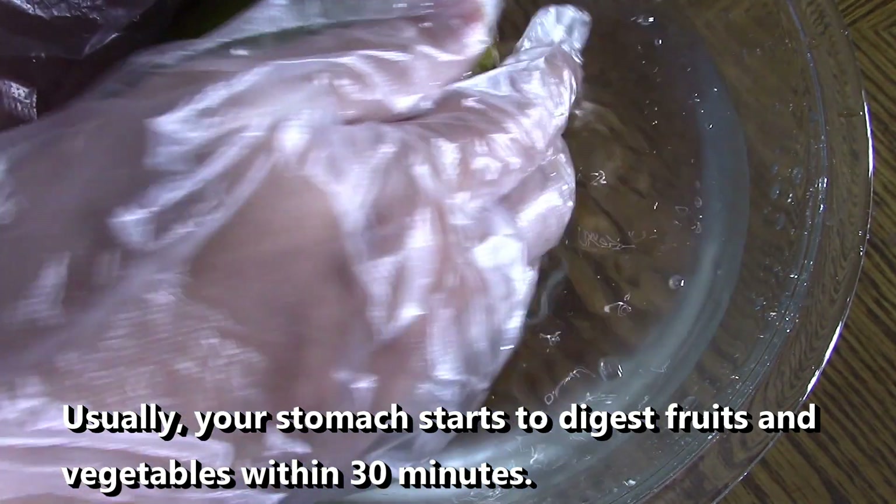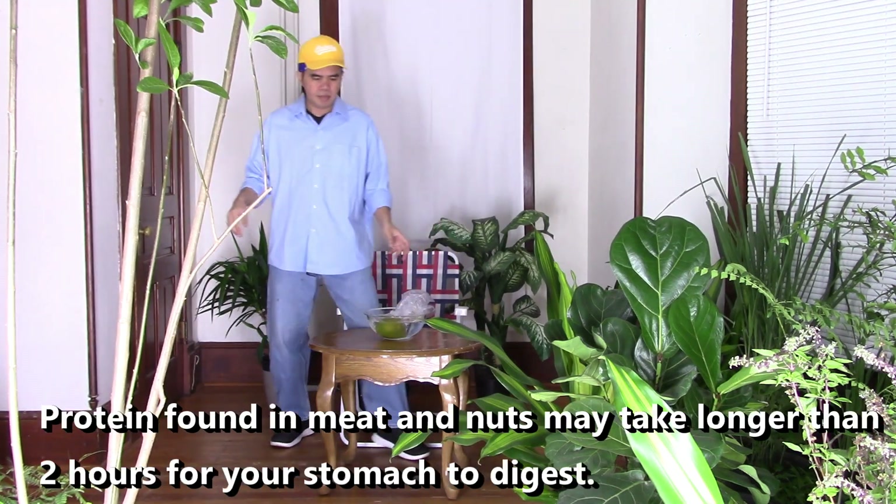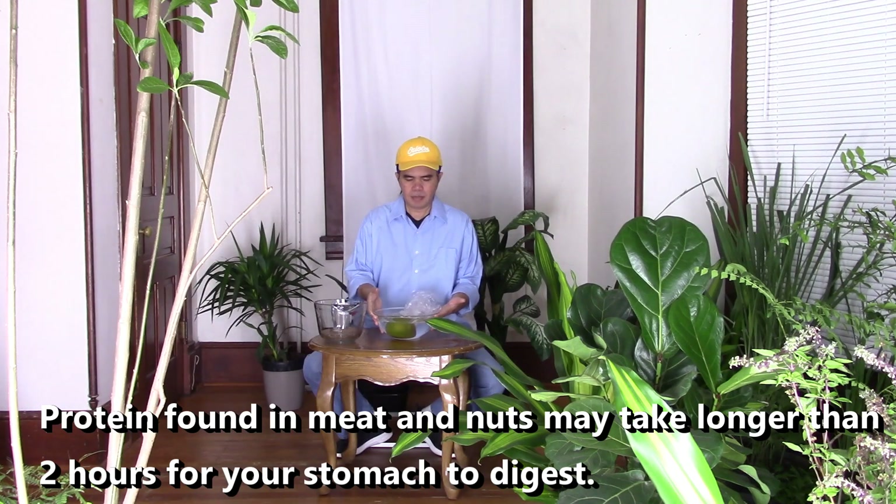Usually your stomach starts to digest fruits and vegetables within 30 minutes. Protein found in meat and nuts may take longer than two hours for your stomach to digest.